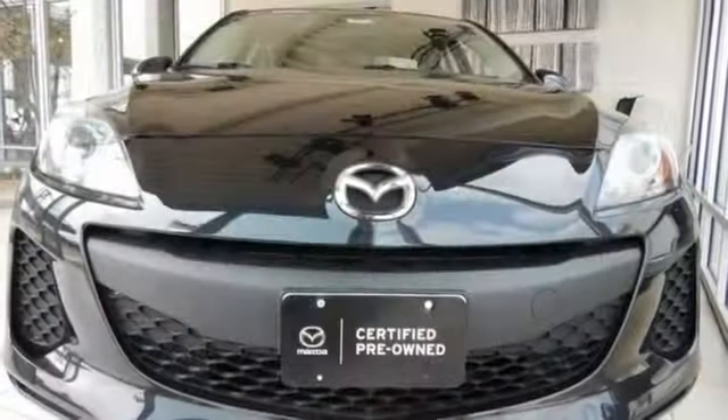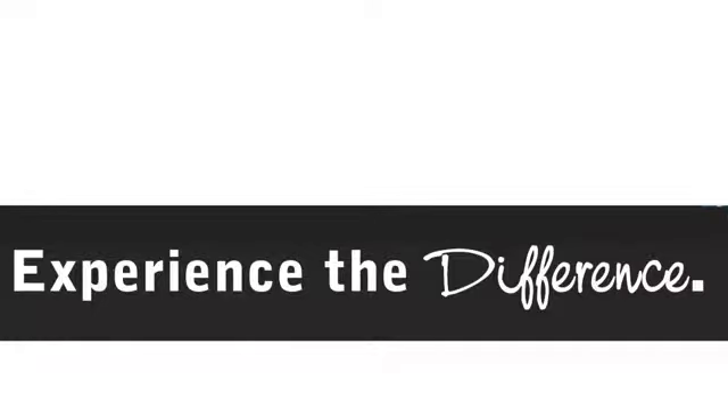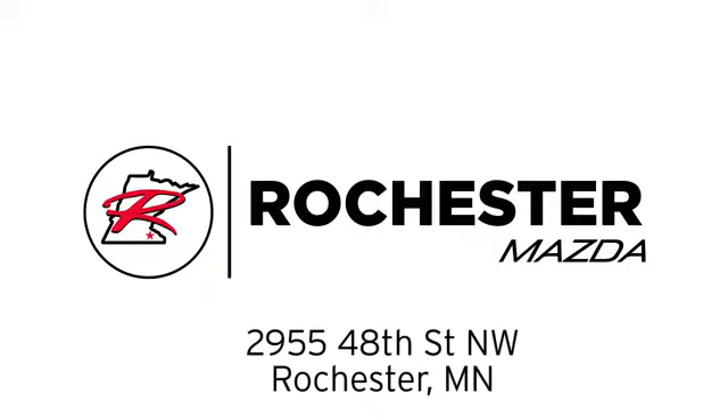Create a new driving experience and come in for a test drive today. Experience the difference at Rochester Mazda where you get our best price. Bottom line, we are conveniently located at 2955 48th Street NW in Rochester, Minnesota.